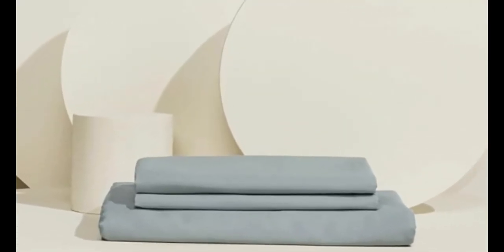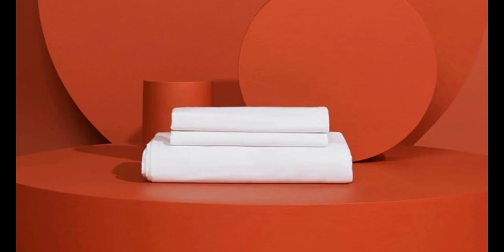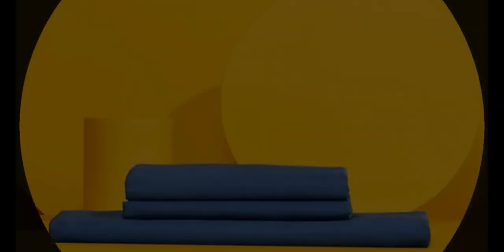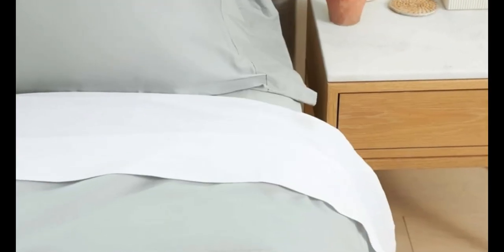The fabric held up to our pilling tests, though it did shrink somewhat in the wash. Pros: innovative temperature-regulating technology, highly rated for both softness and cooling capabilities, and pill-resistant in durability evaluations. Cons: some shrinkage in our wash tests.